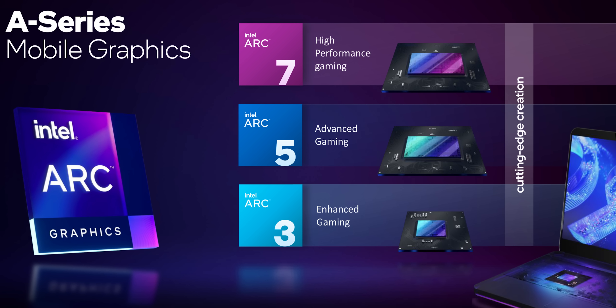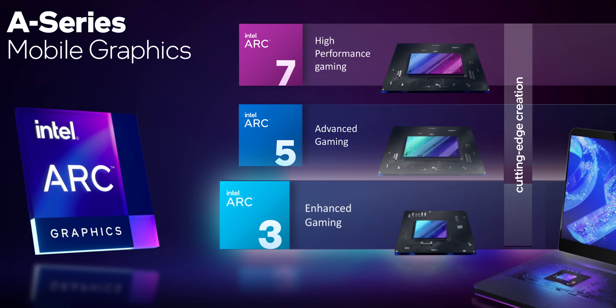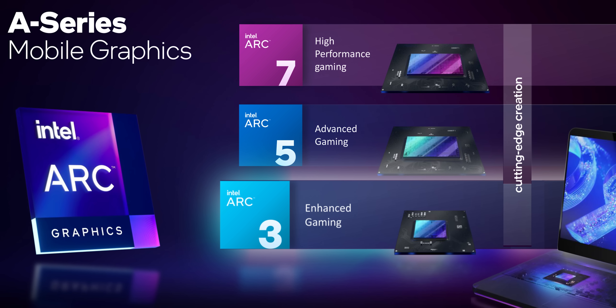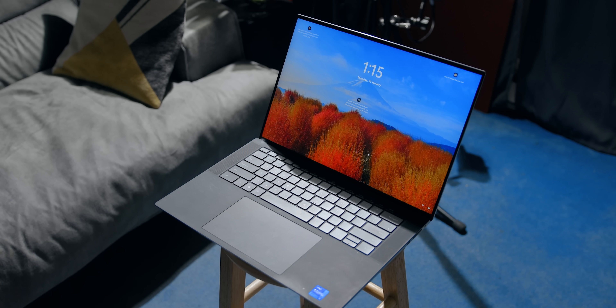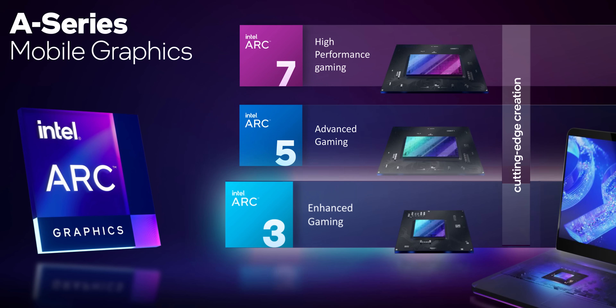From a performance standpoint, Arc 3 will be geared toward the entry-level GPU market for more casual gamers — basically in more affordable laptops or thin-and-light devices. In those cases, it would replace something like the GTX 1650.